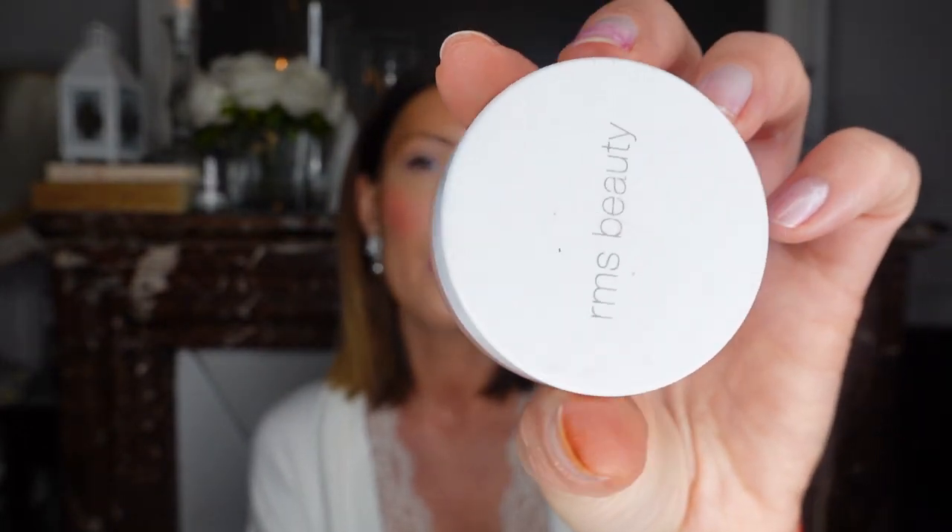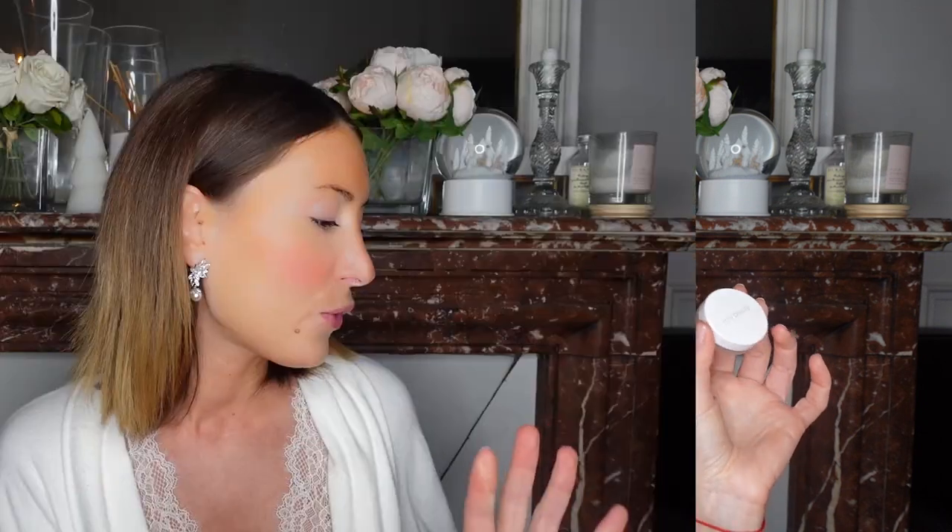I also love to use the Living Luminizer from RMS Beauty. Sometimes I apply it on the nose area or other parts of my skin to add a nice glow, though it's not something I use every day.